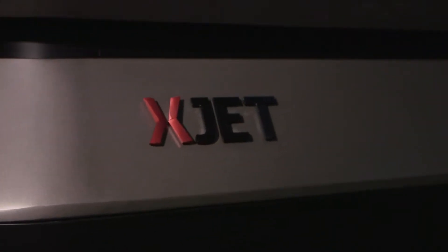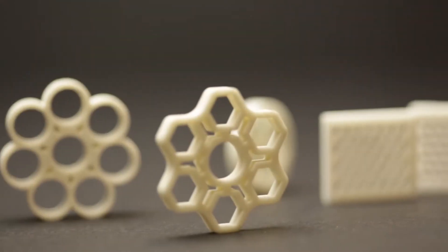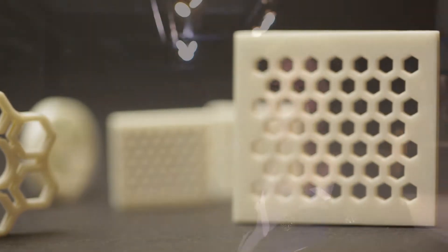The XJet technology really solves many of the common problems that we see in additive manufacturing today. First and foremost, the detail that you get from the high resolution that they offer is really outstanding, and it requires very limited post-processing. Also, the nanojetting technology does not require the use of powdered materials.